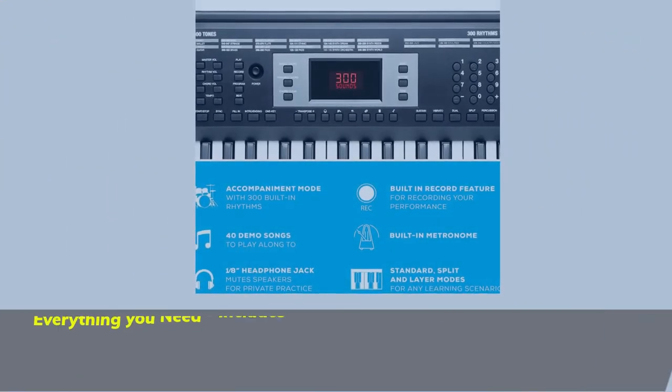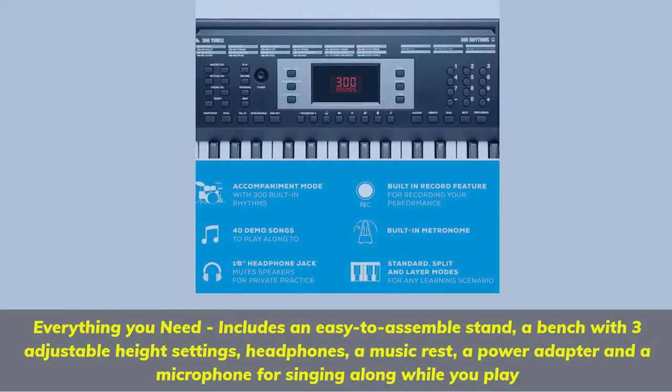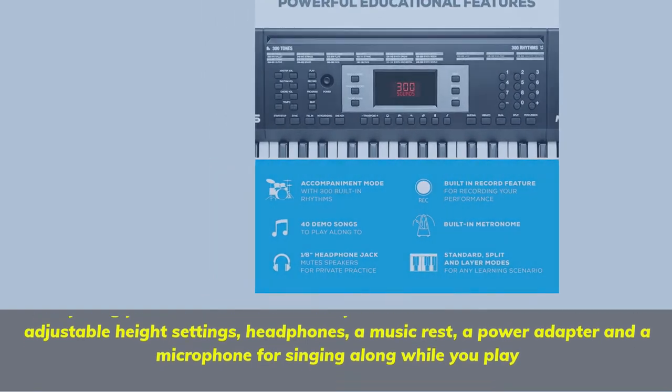Everything you need includes an easy-to-assemble stand, a bench with 3 adjustable height settings, headphones, a music rest, a power adapter, and a microphone for singing along while you play.